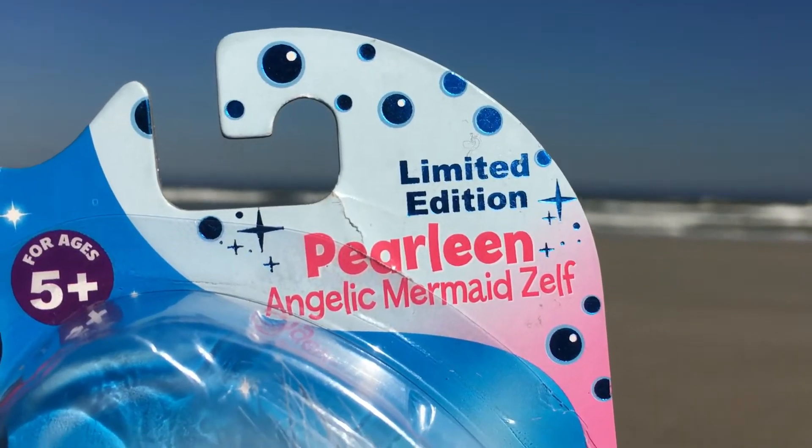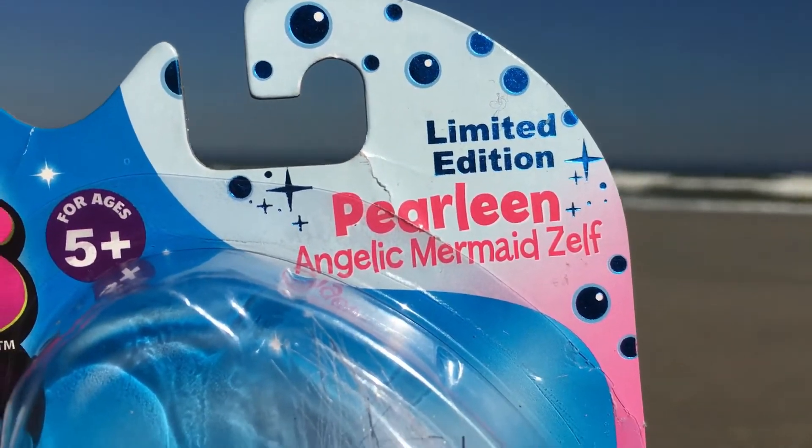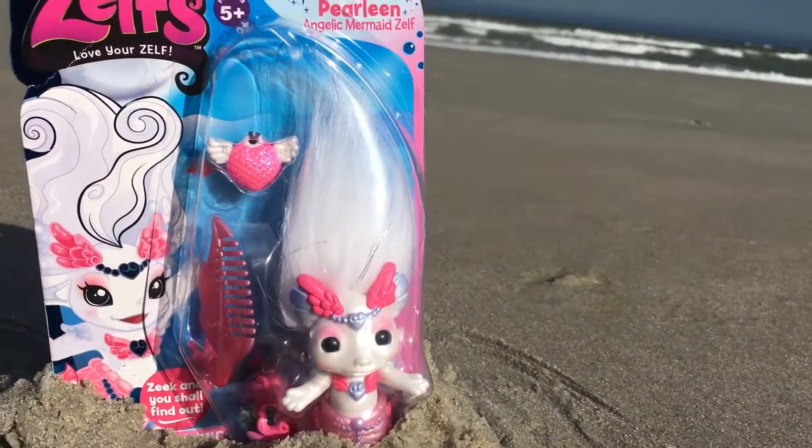Her name is Perlene. She's an angelic mermaid Zelf, and she's a limited edition. This review is going to have a twist. Since she's a mermaid, we're going to review her at the sea.